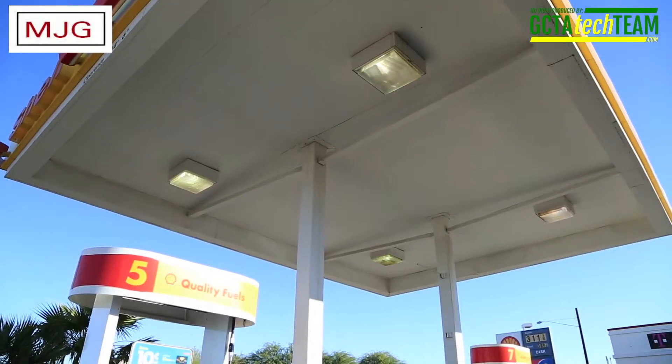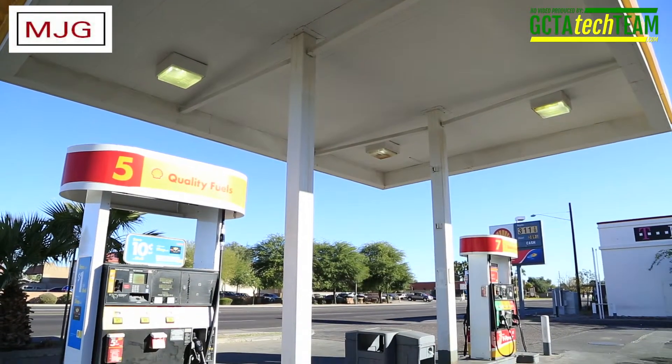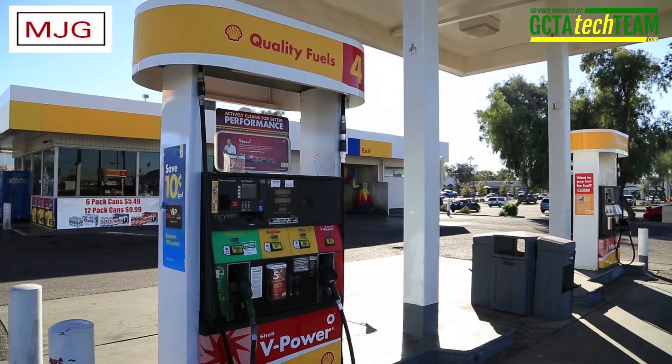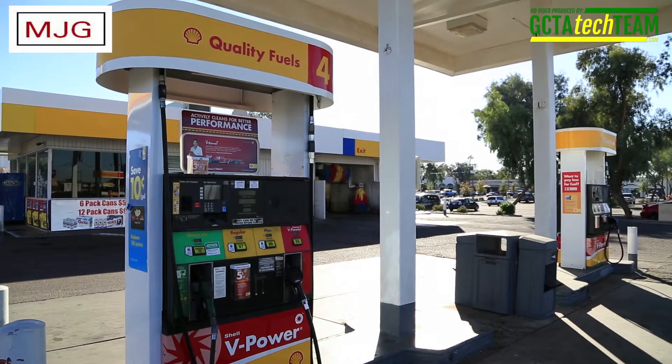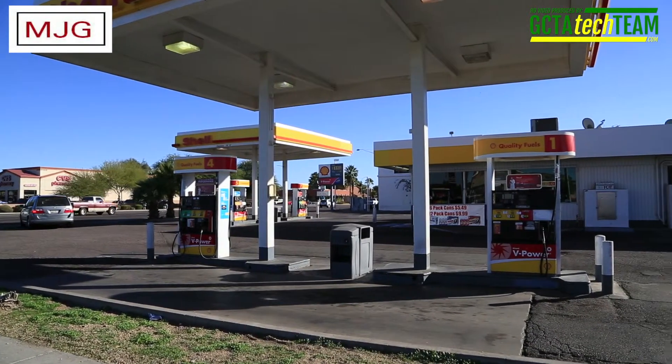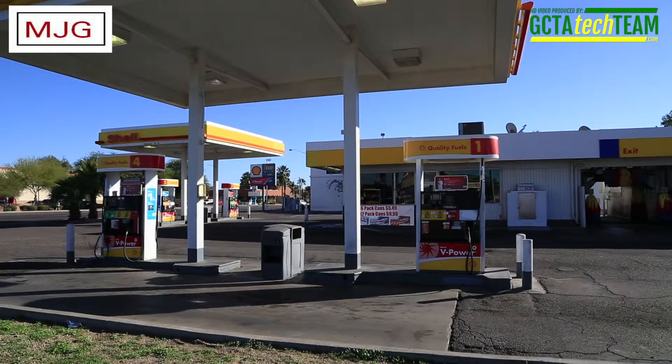The station features four Gilbarco NPDs with crins serving three grades of unleaded plus diesel, from four fiberglass reinforced plastic tanks with fiberglass reinforced plastic piping. Total UST capacity is 40,000 gallons. The NPDs are configured on two islands with two NPDs per island. Each island has its own overhead canopy. The UST system is electronically monitored by a VitaRoot TLS 350 system.